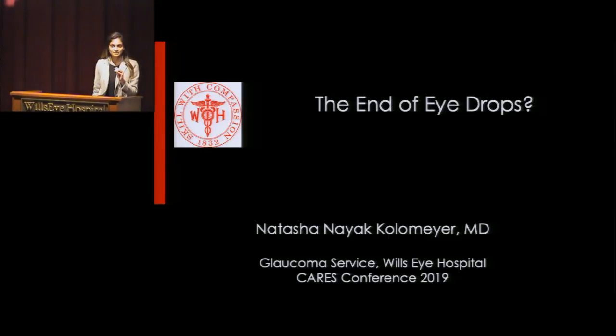Good morning, everyone. Can you hear me? Okay, great. So just to get started, I know I'm following some great presentations that have gone over some of this, but if you feel comfortable saying this, can you raise your hand if you're currently taking eye drops for glaucoma?